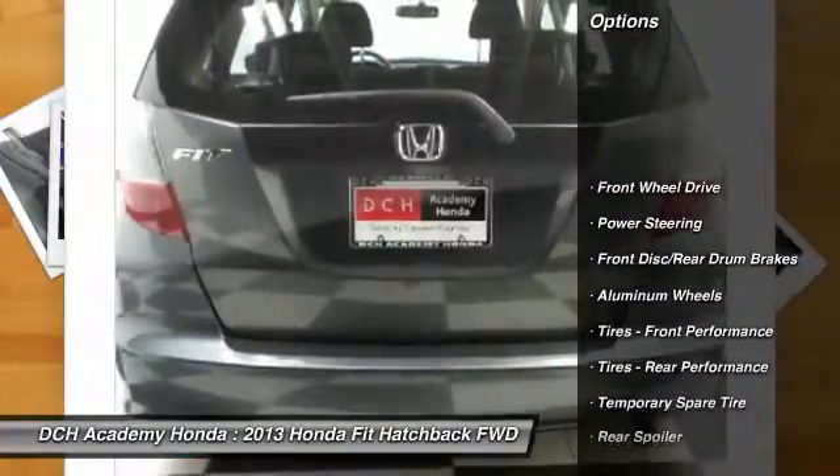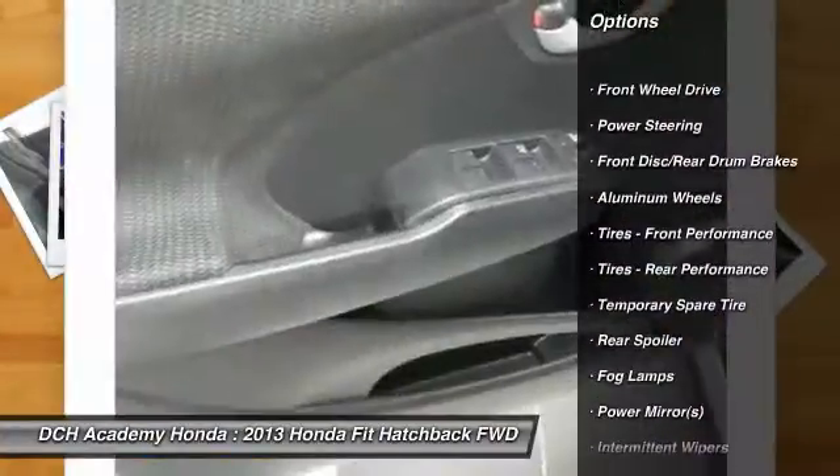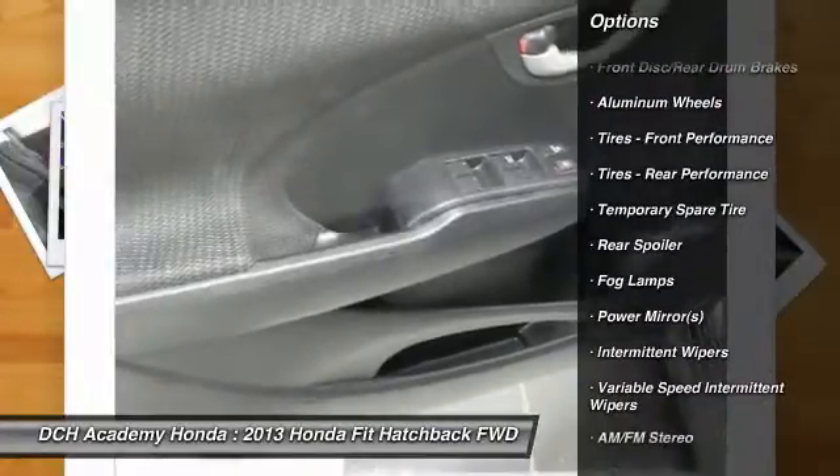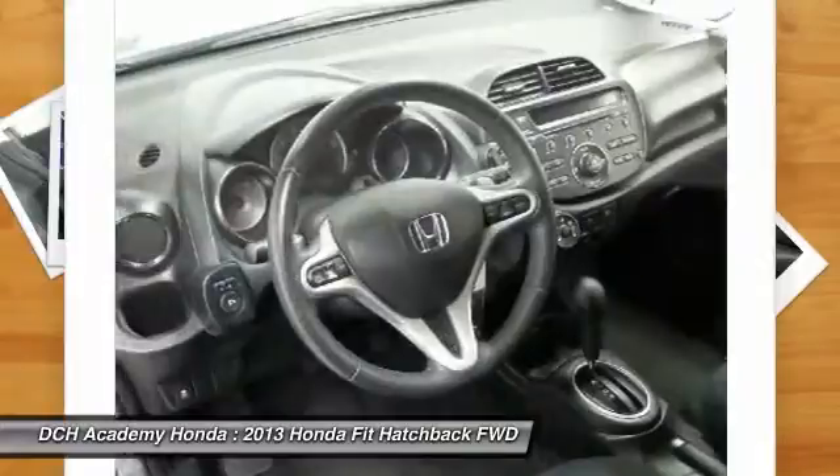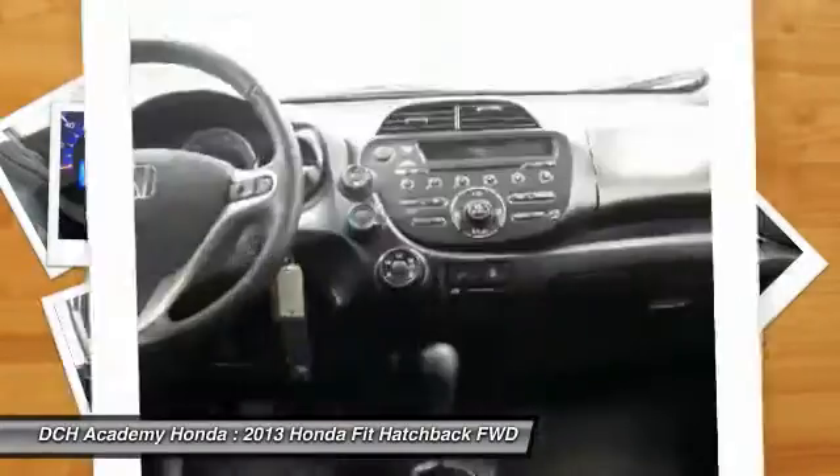Stability control. Traction control. Anti-lock braking system. Keyless entry. Steering wheel audio controls. Leather-wrapped steering wheel. Adjustable steering wheel.